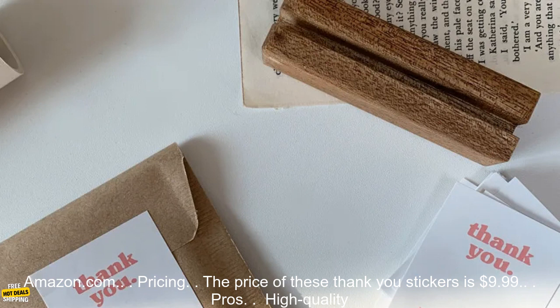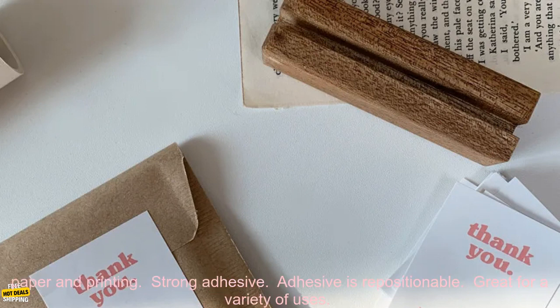Where to buy: You can find these thank you stickers on Amazon.com. Pricing: The price of these thank you stickers is $9.99.